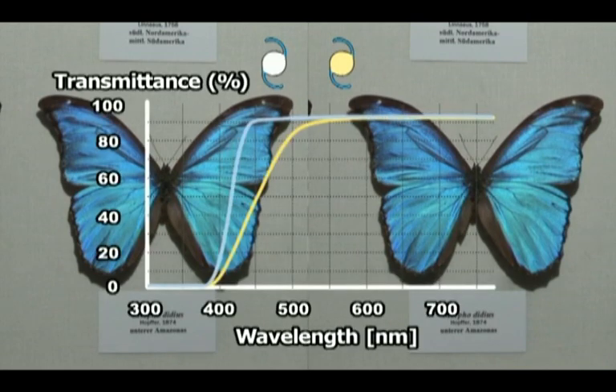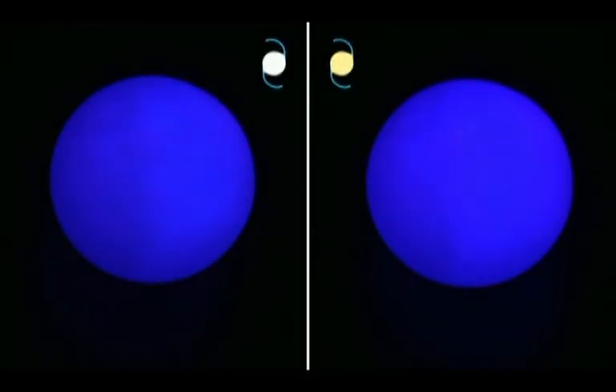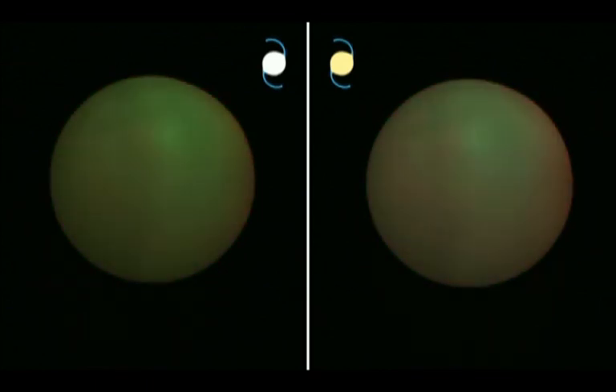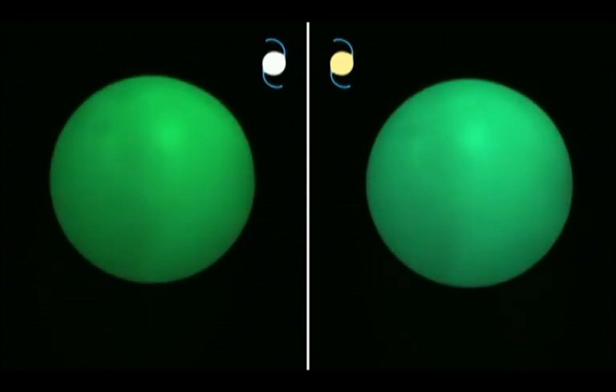Yellow filters reduce the transmittance of the visible spectrum and change color perception to a certain degree depending on their spectral transmittance. This glass sphere is placed in front of a black background and contains LEDs of certain wavelengths which change their color from blue via violet to red and green and back again to blue.